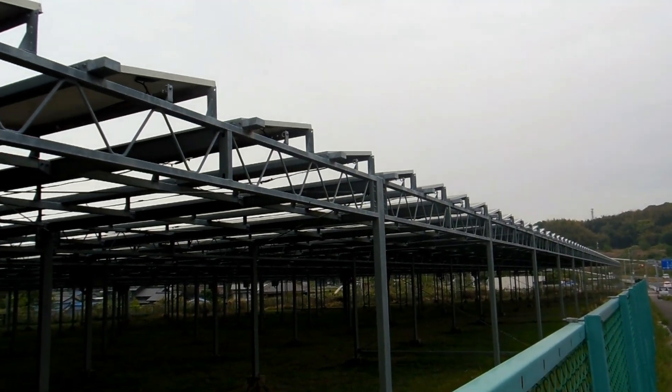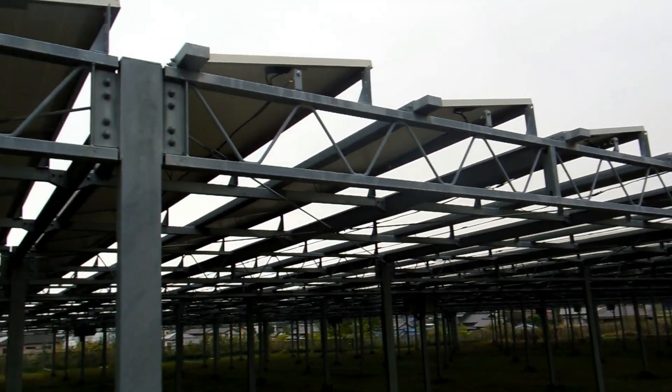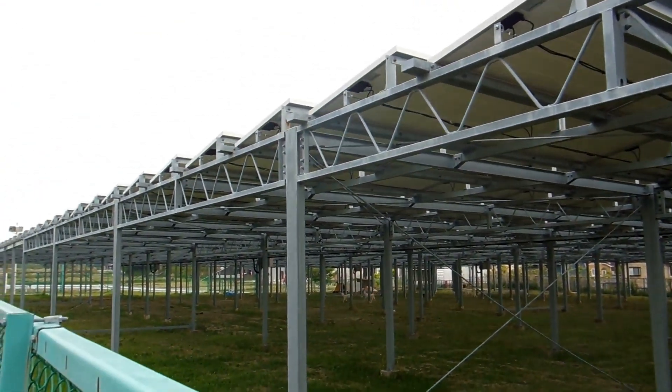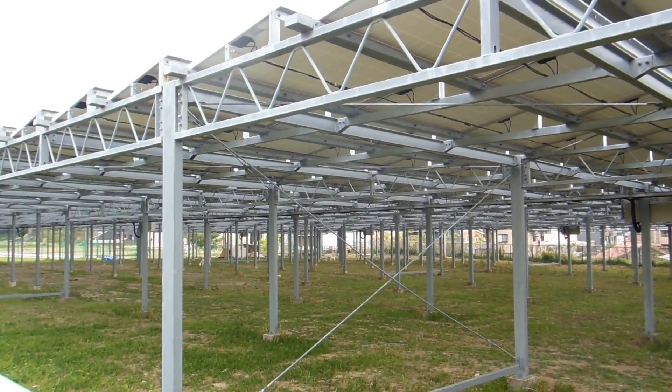Hey guys, a quick video for our nature and environment in Japan playlist. This is quite an extensive solar farm as you can see. What they've done is they've fenced it,